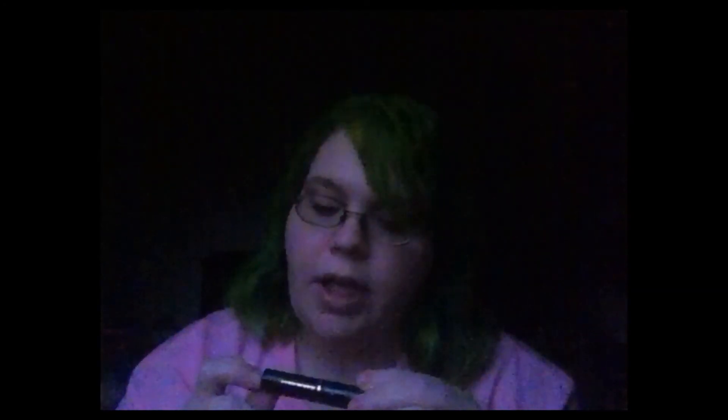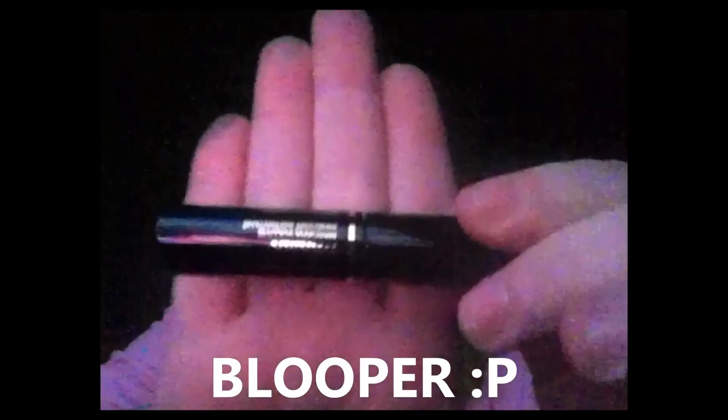The last one is Lancome's Hypnose Drama Mascara sample. Okay, so I'm losing light and I hope you guys enjoyed this video. If you guys want any reviews on anything you just saw today including samples, just let me know and I will do that. Everybody have a great night — bye!